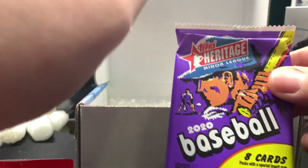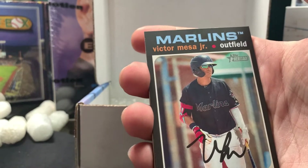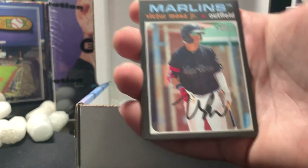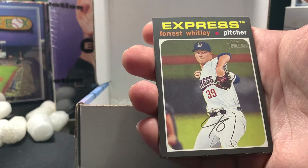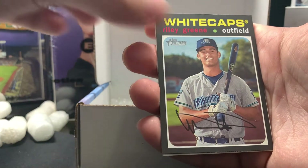I'm gonna go ahead and open 2020 Minor League first. Those of you that have purchased this product and gotten yours already, what have you received? Anything good? Please post down below. Our first card is going to be a Victor Mesa Jr., here with the fish. Forest Whitley, we've got a Riley Green.